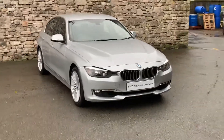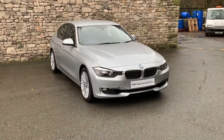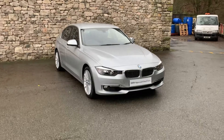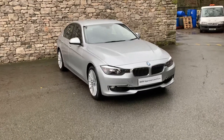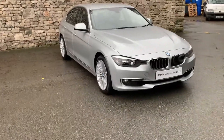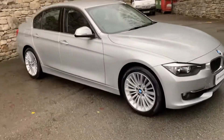Hello from Lloyd BMW South Lakes. It's a slightly damp day today so please bear with me. This is a 320i xDrive Luxury 2013 car, covered just less than 39,000 miles, finished in Glacier Silver with lovely 18-inch alloy wheels.